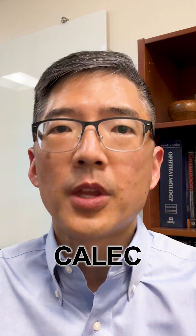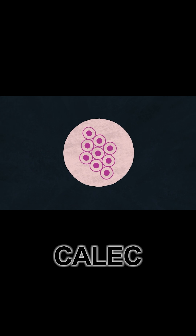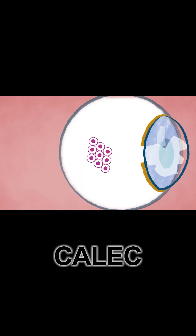A team of researchers has developed a technique called KALIC, where they take limbal stem cells from a patient's uninjured good eye, multiply them in the lab, and then surgically graft those stem cells onto the patient's injured eye. In nearly all cases, the transplanted graft started to produce corneal cells that expanded to cover the cornea and restore vision.